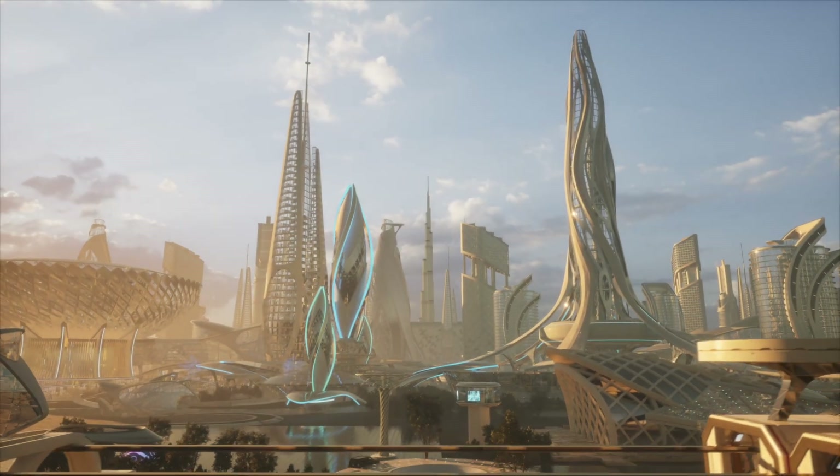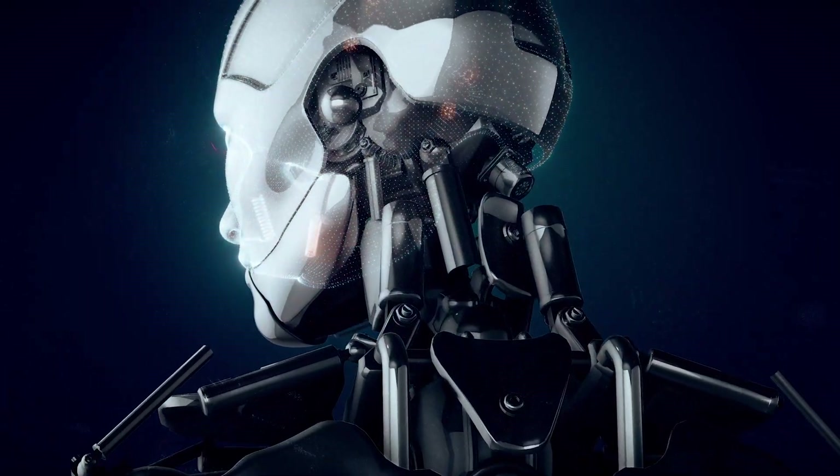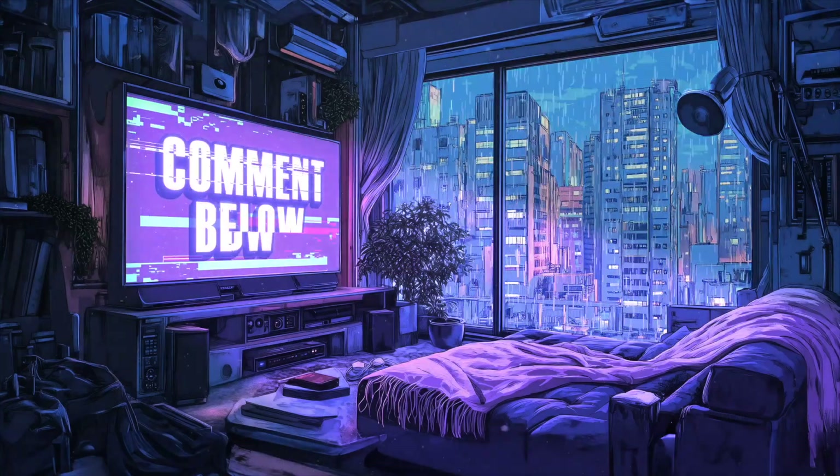The world of 2030 isn't about robots replacing us — it's about working together for a better future. What role do you think robots will play in the next decade? Let us know in the comments.